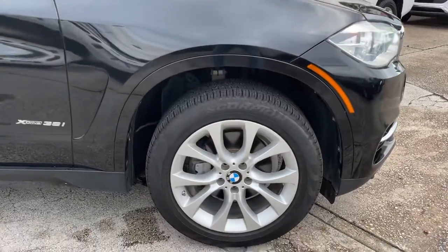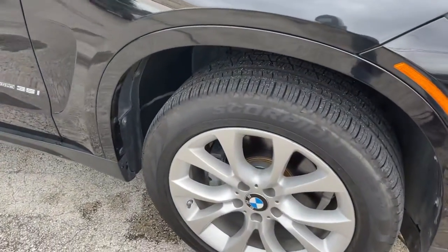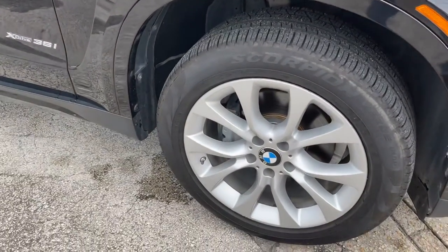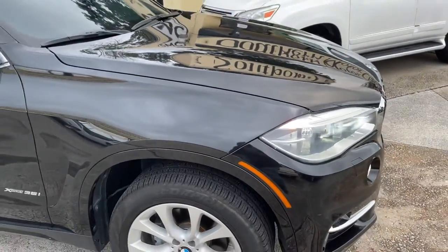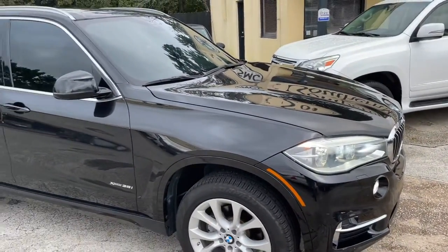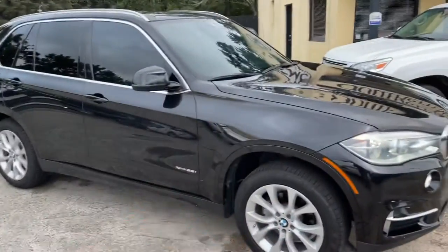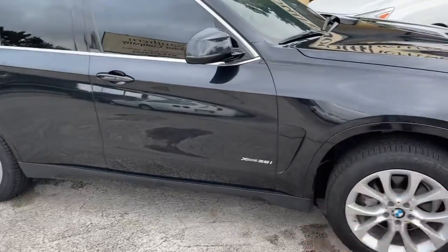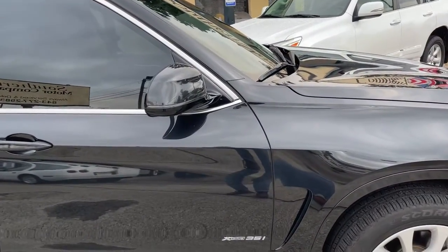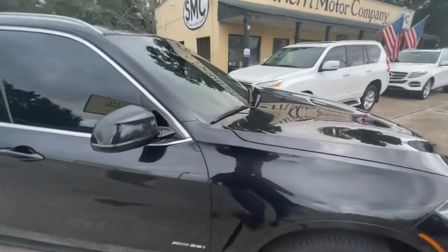This one does have alloy wheels with Scorpion tires and plenty of tread left on them. This car is pretty well equipped. It has the 360 camera view, one camera on the front and one in the back. It's got a lot of nice options. Also the X-Drive, which is all-wheel drive, and the 35i — the slightly larger engine, which is a 3.5 liter.